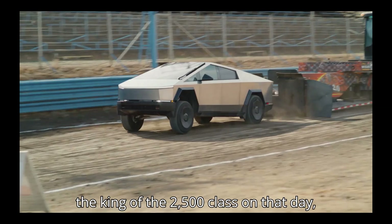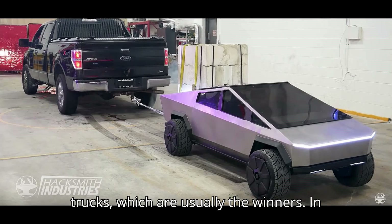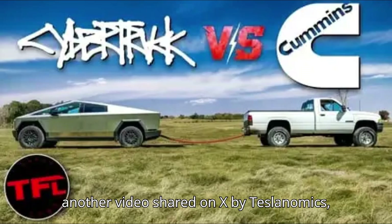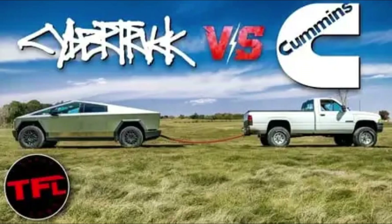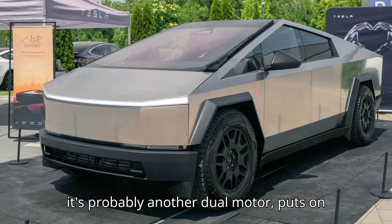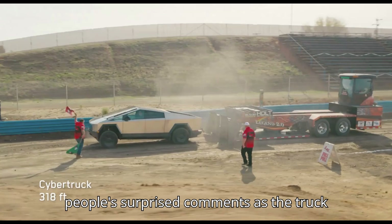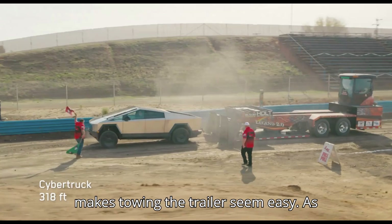This apparently crowned it as the king of the 2,500 class on that day, outperforming all the modified diesel trucks, which are usually the winners. In another video shared on X by Teslanomics, a different Cybertruck whose powertrain configuration we don't know, although it's probably another dual-motor, puts on a show for the crowd.